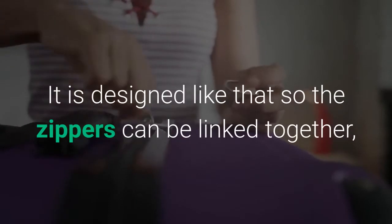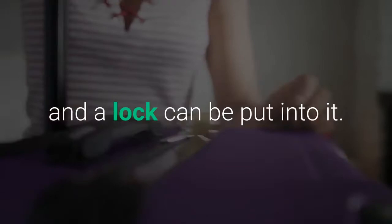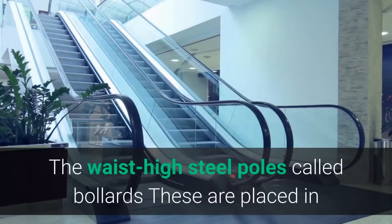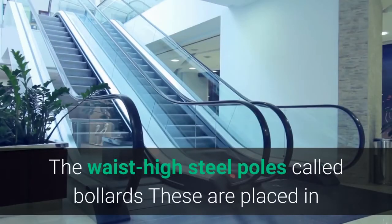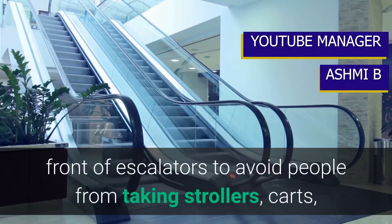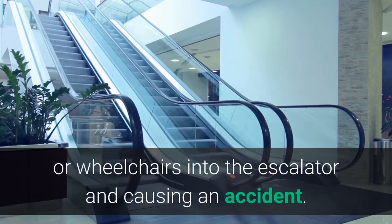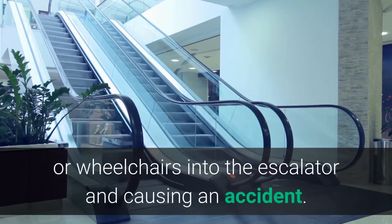Two zippers on bags: most bags now come with two zippers, designed so that the zippers can be linked together and a lock can be put into them. The waist-high steel poles called bollards are placed in front of escalators to avoid people from taking strollers, carts, or wheelchairs onto the escalator and causing an accident.